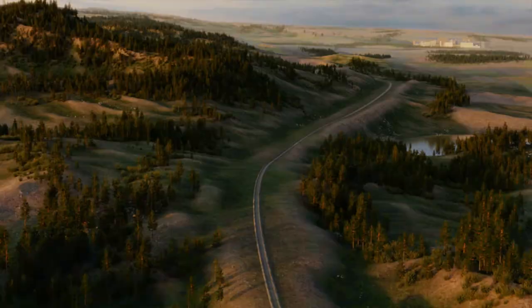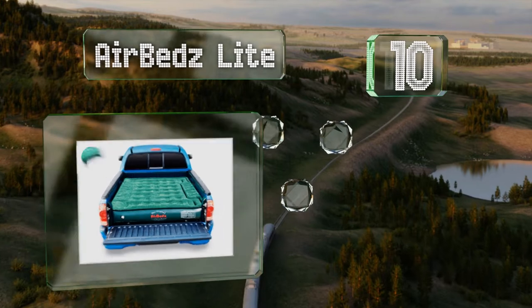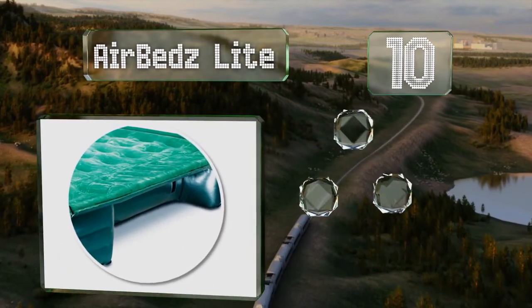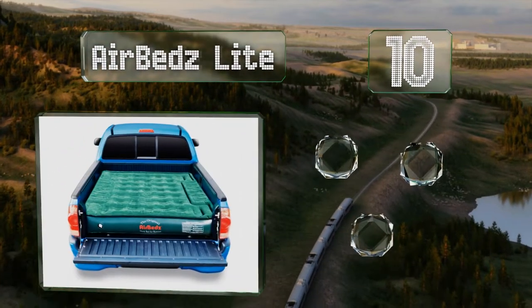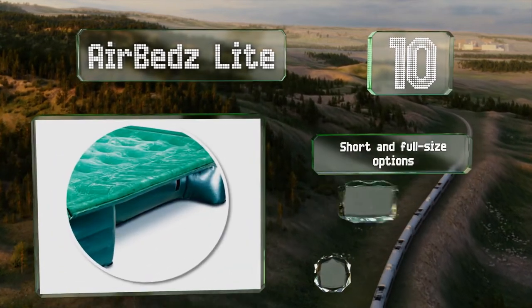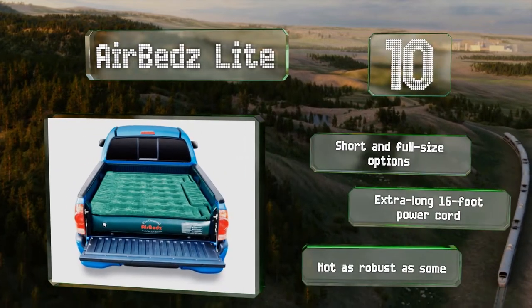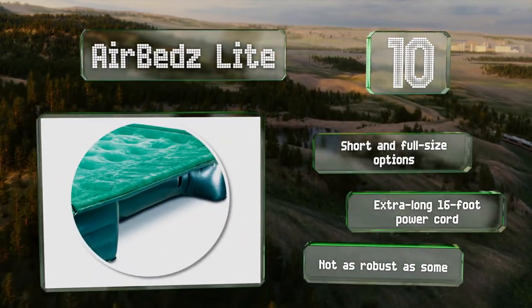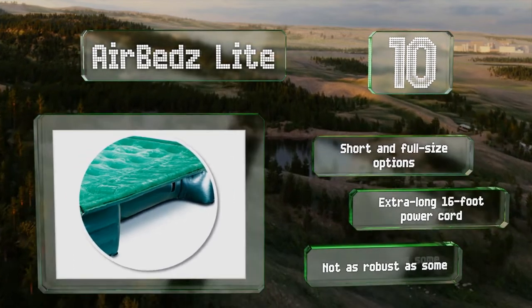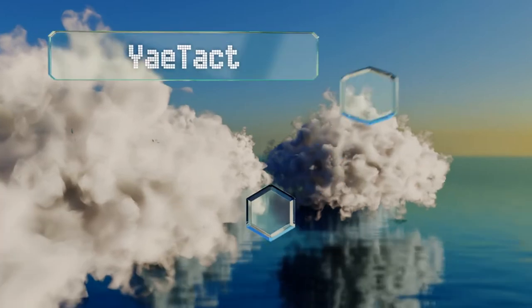Starting off our list at number 10: if you're a hunter, fisher, or off-road adventurer, arm your truck bed with the Airbeds Light. Designed to fit over your wheel wells, its integrated air core system distributes weight evenly, while the flocked top prevents you from sliding across the surface. There are short and full-size options, both with an extra long 16-foot power cord. However, it's not as robust as some.